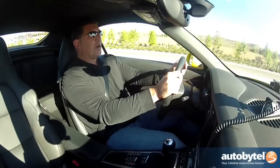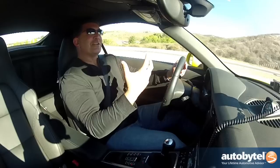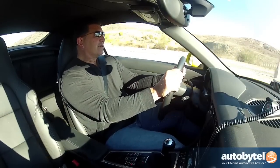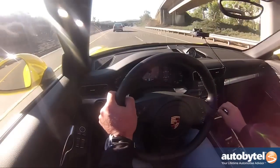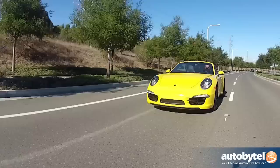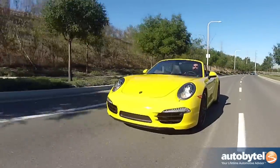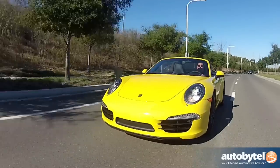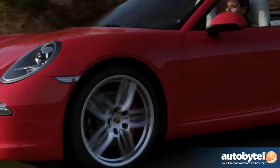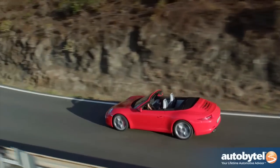As quiet as the 911 Cabriolet is from wind noise, it still lets you hear the motor and the exhaust — and of course that's what you want when you're driving a car like this. Some Porsche purists complain about the electromagnetic steering, and the reason Porsche did that is because it reduces weight and makes the vehicle more fuel efficient. Hard to believe you can get a 400 horsepower sports car like the Porsche 911 and still get 19 miles per gallon city and 27 on the highway.